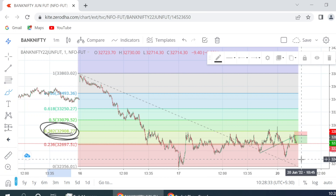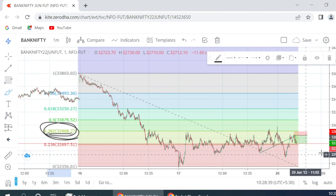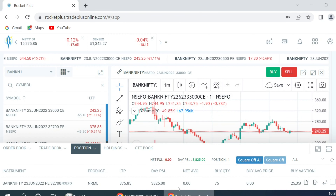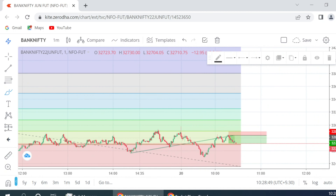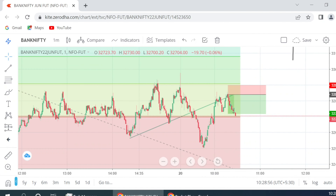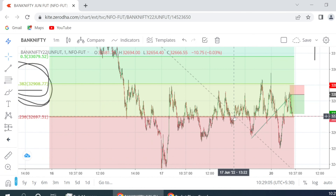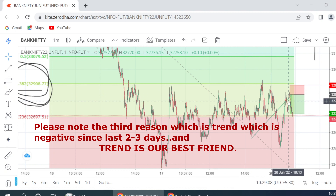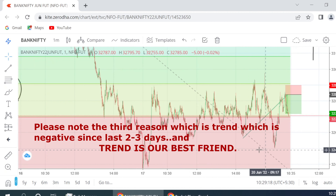In this particular case — today's case — our investment was around 25,000 rupees and we have made around 3,825 rupees on it. That's around 10% profit on our investment in hardly 10 candles. So basically there were two major reasons for the trade: one is this breakdown, and second is our rejection at the 38.2 Fibonacci level. Keeping this in mind, we did a short and gained some profit.